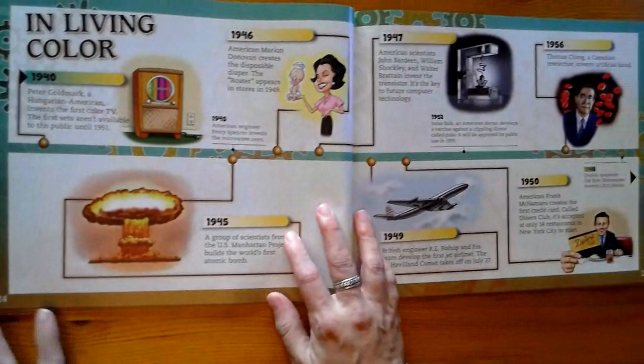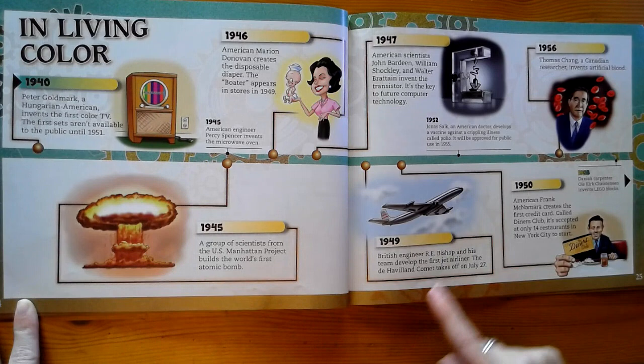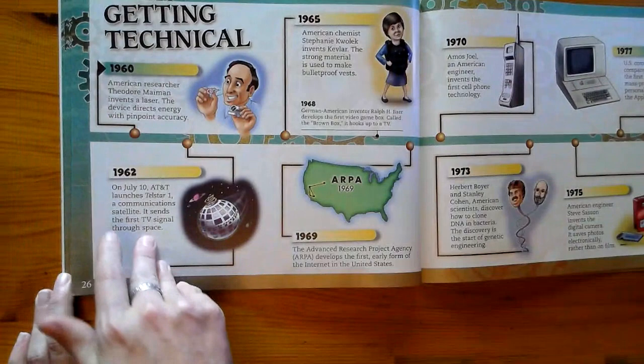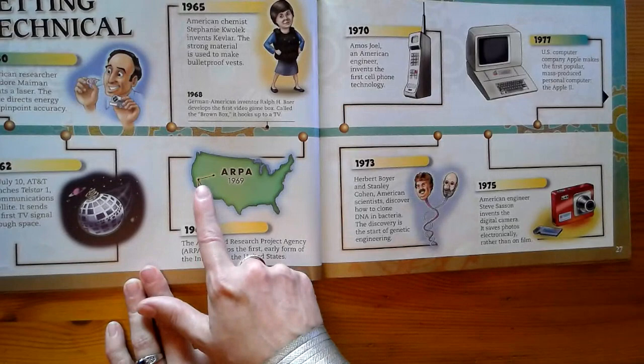On this page, as we're moving through the mid-1900s, we've got the color TV, the atomic bomb. There are more vaccines being developed. The transistor — another key to computer technology. We've got the first jet airliner. A laser. Communication satellite. The Kevlar vest. The beginning of a computer network in the United States. The first cell phone. The first personal computer.